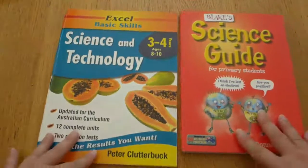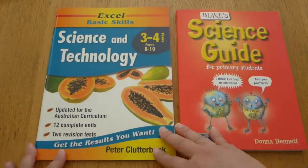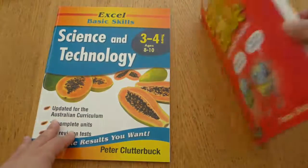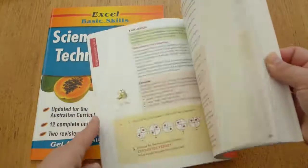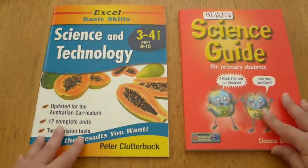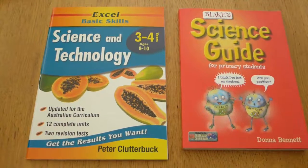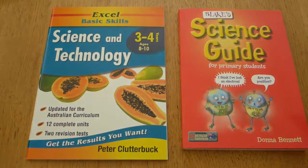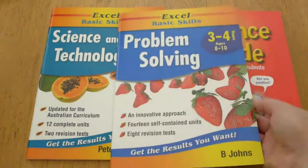I've got the Year 3 and 4 Science and Technology book, which covers the Australian curriculum, and a science guide for primary students. There are units throughout, and I use these as springboard points. We'll look at whatever interests him, go into a lot more detail, and we almost do mini-projects about whatever he has learned that interests him.